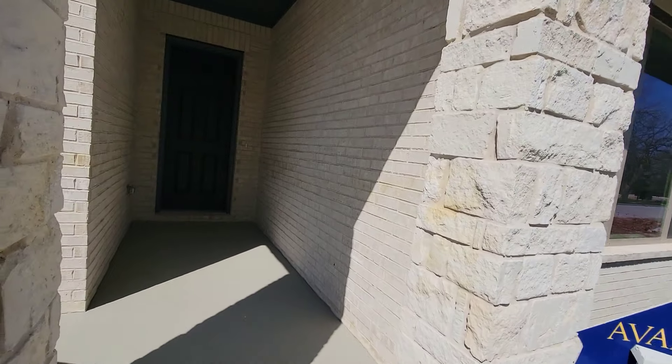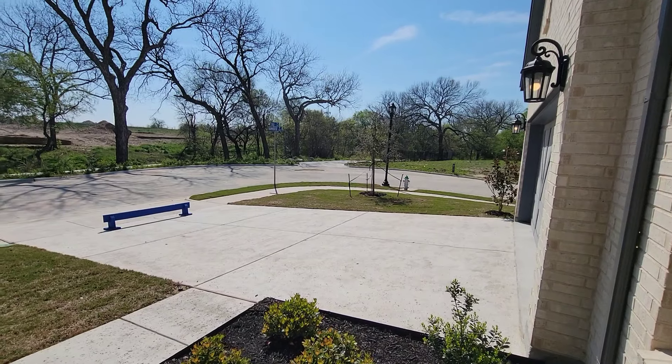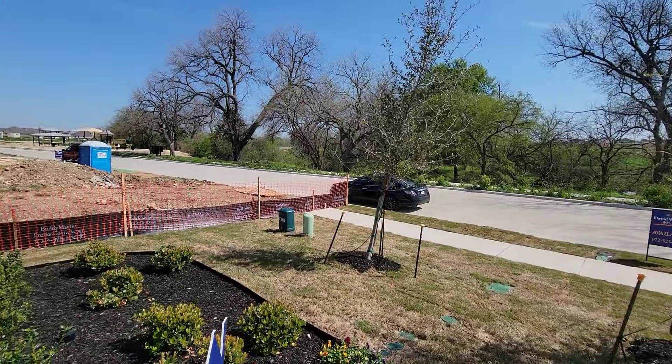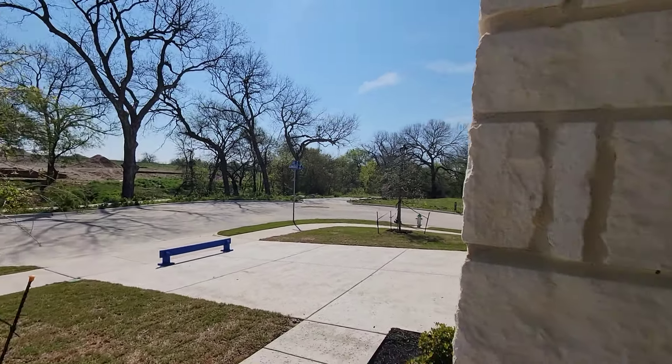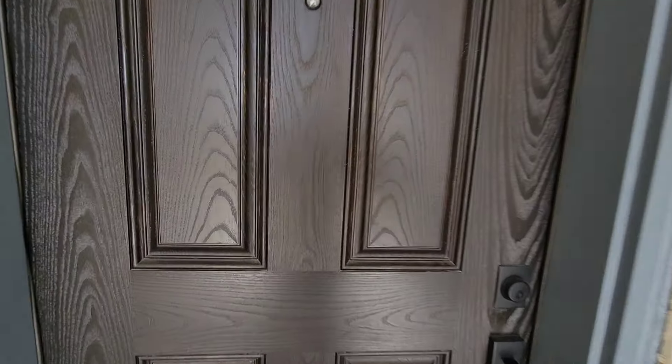Let's grade the porch first before we go in. Is this a nosy man porch? Not quite — yeah, it's a nosy man porch, I'll give you that. Let's go ahead and check out the inside of the house, because that's the most important part to me.